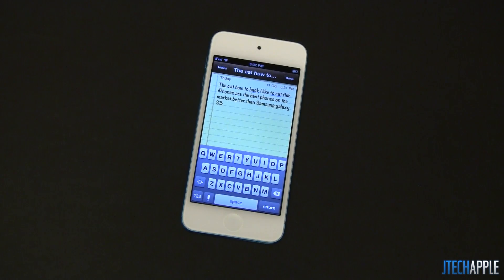So this is just the Siri test on the iPod Touch 5th generation. I hope you guys like it. Please leave a comment below if you'd like to see any more tests done to the iPhone 5 or iPod Touch 5th generation. Thanks for watching, I'll see you in my next video.